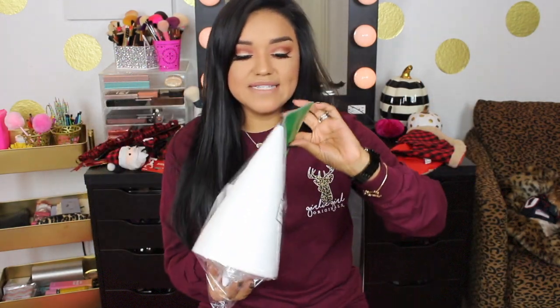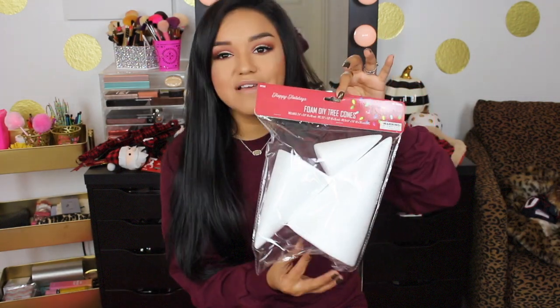I will iron it out to get the wrinkles out, but so so cute. I also picked up these little foam DIY tree cones — I'm going to do a DIY with them. I thought this was an amazing deal: three little cones for a dollar.